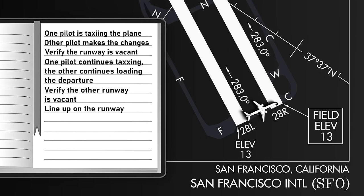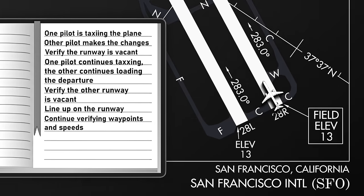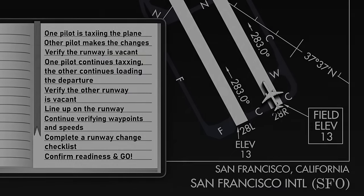Then they're going to line up on that runway, go back to checking and verifying all the points, making sure the speeds are correct, and rebriefing the engine failure procedure. Because even though these are parallel runways, that's not always going to mean the engine failure procedure is the same — you're going to have different procedures in some cases. So you're not just going to assume, 'oh, we're going the same direction, same engine failure procedure.' That might be the case, but not always. Then they'll probably have to complete a runway change checklist, confirm they're ready, and then go.